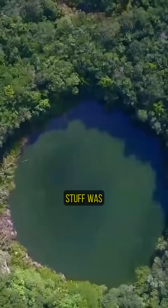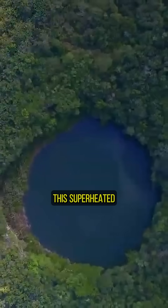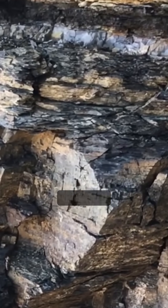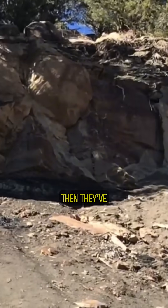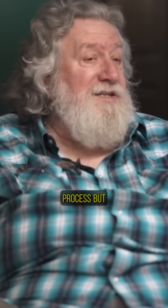And this green vitrified stuff was the rock that had melted in the superheated temperatures created by this impact. They have also found the remnants of gigantic tsunamis in Louisiana and Texas that were washed north. It was a long process, but this occurred in the early 90s.